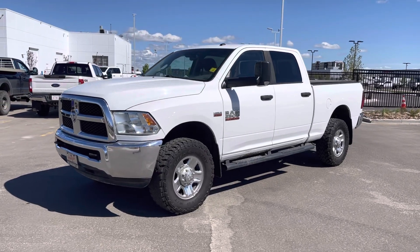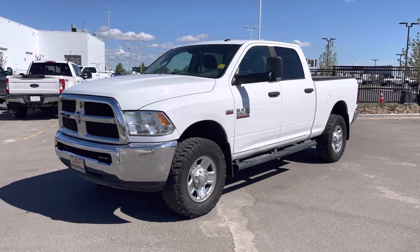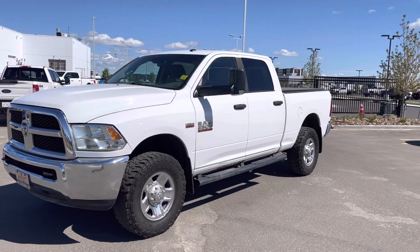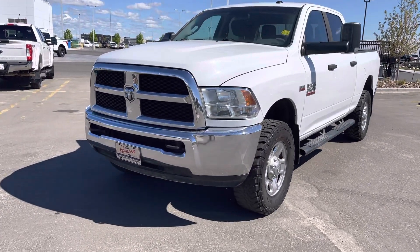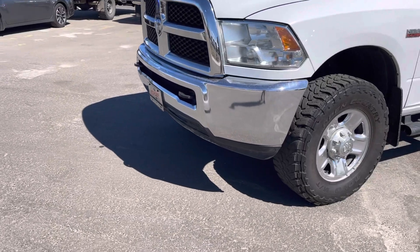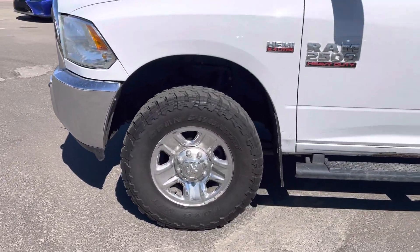All right, check out this 2015 Ram three-quarter ton with the gasoline engine — 6.4 liter Hemi, lots of power, 158,000 kilometers on this one. If you're looking for a three-quarter ton to do a little extra work, this one might be right up your alley. It does have the upgraded automatic headlights with the SLT package — you can set it and forget it. Tow hooks up front in that chrome bumper, and tires are wrapped in some nice open country Toyo mud terrains.